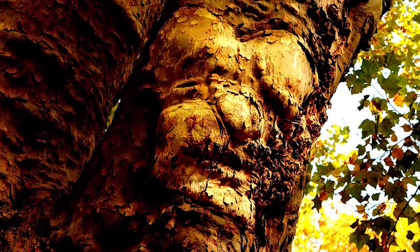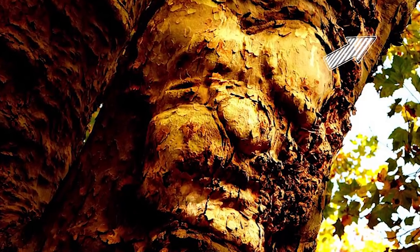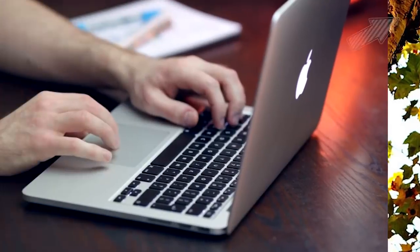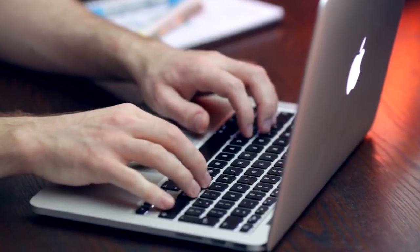If you want us to do a video on all things pareidolia, take the poll on the upper right-hand side of the screen. Or if you really want to see a certain topic, write to us in the comment section.